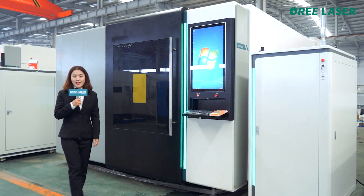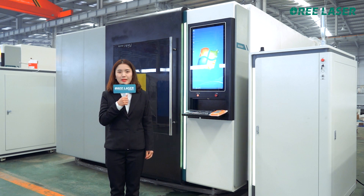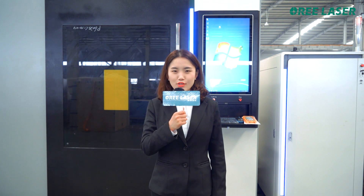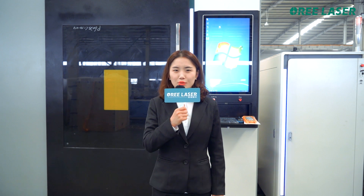This is the PH-series laser cutting machine. The cutting accuracy error of this machine is 0.02 mm, and the maximum moving speed can reach up to 140 meters per minute. The cutting process is absolutely safe. How does this machine do it?